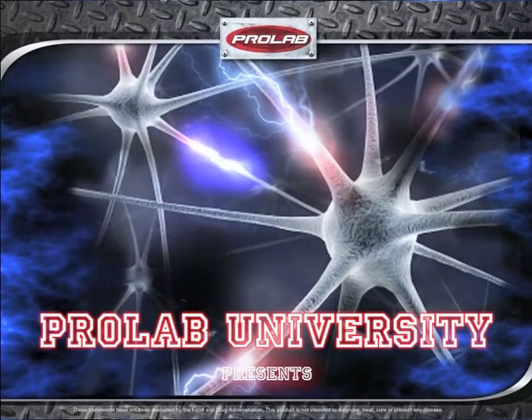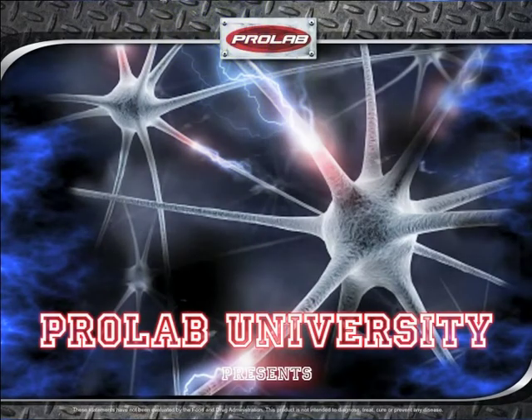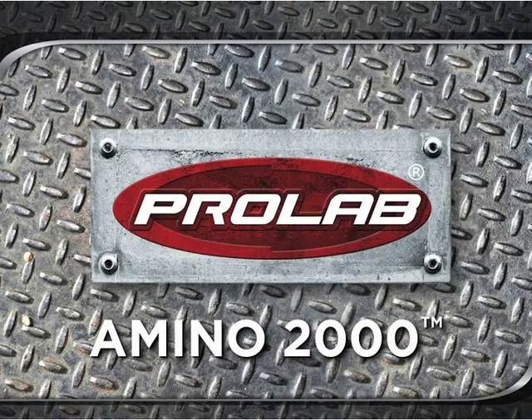Welcome to ProLab University. The class is now in session. In this dynamic session, we will discuss ProLab's Amino 2000 and the value of targeted amino acid intake.